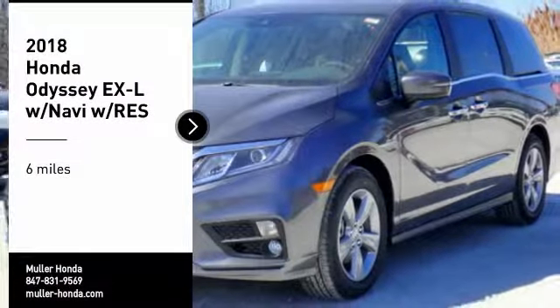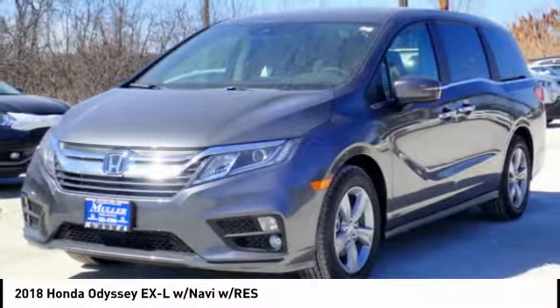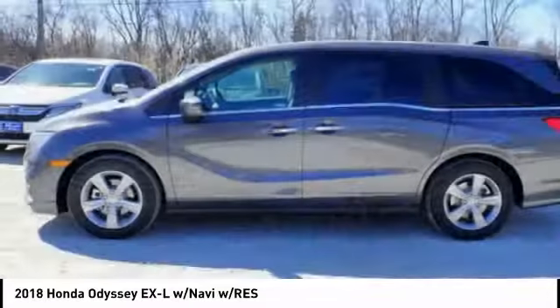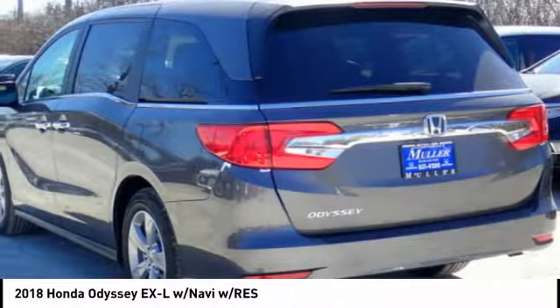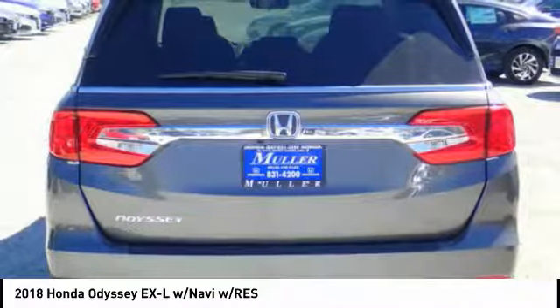Come test drive the 2018 Odyssey. The Honda Odyssey is a showcase of distinguished style, captivating technology and advanced safety features. A must for all families.